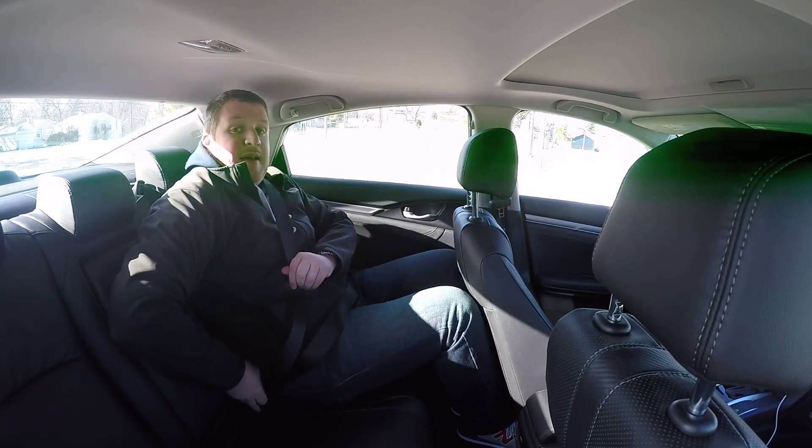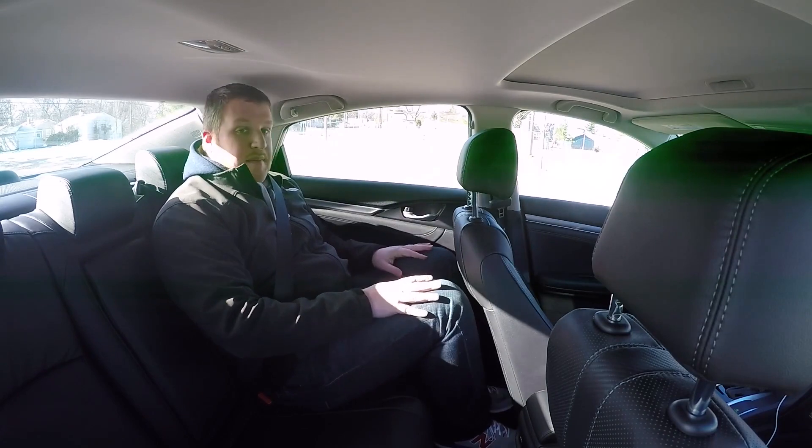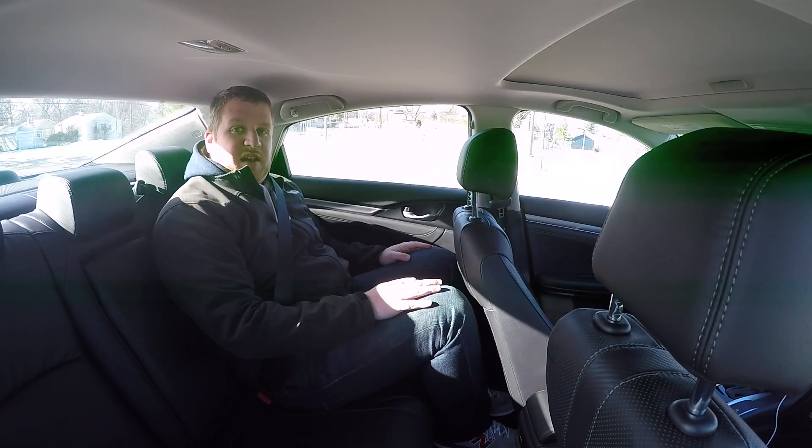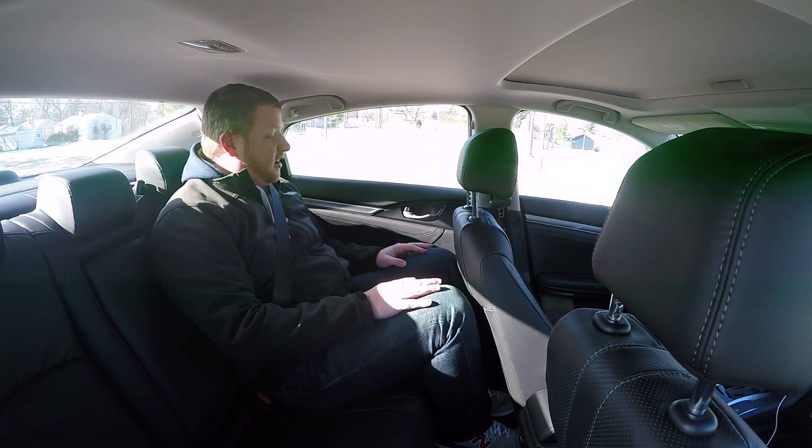Two-stage heated seats back here too — that's nice for a Michigan January. It's not bad back here. I wouldn't want to sit back here for a super long drive, but for a ride to the bar, or a restaurant, or over to a friend's, it certainly wouldn't be a bad way to get there.